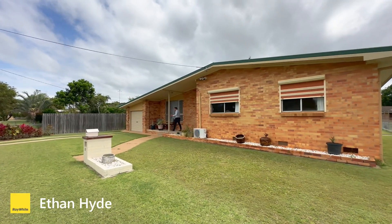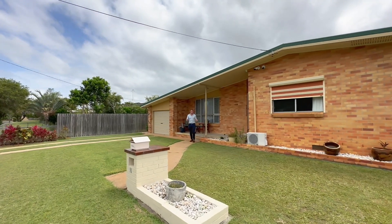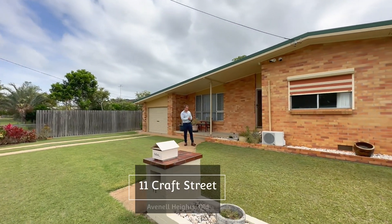If you're anything like me, you love a good low-set brick home — one that stood the test of time and still looks incredible. Well, enter 11 Craft Street.